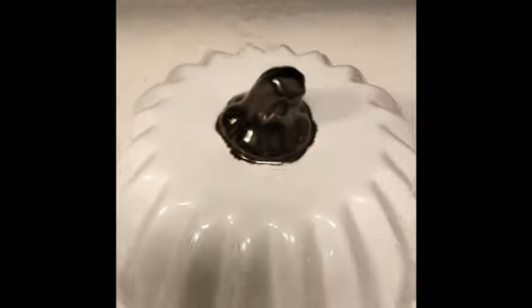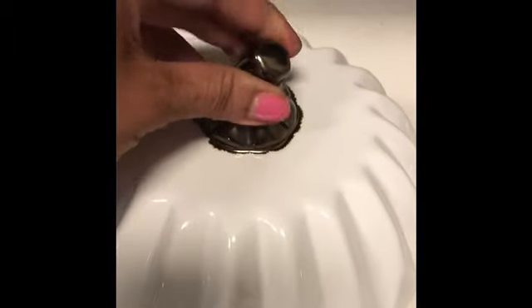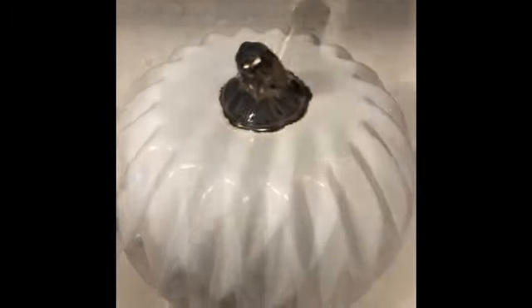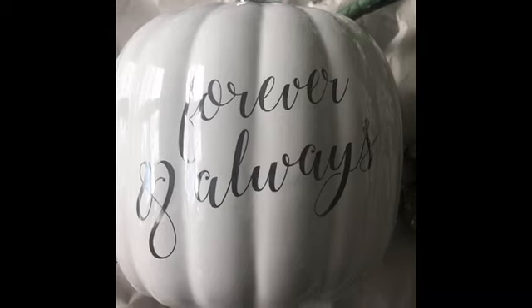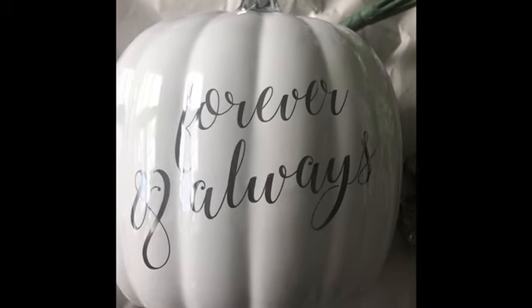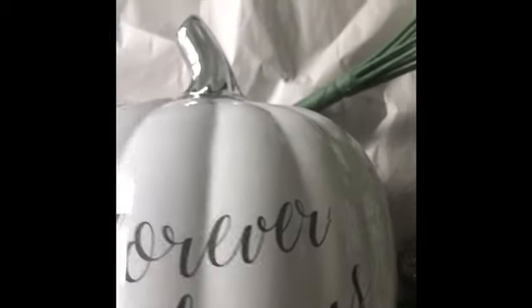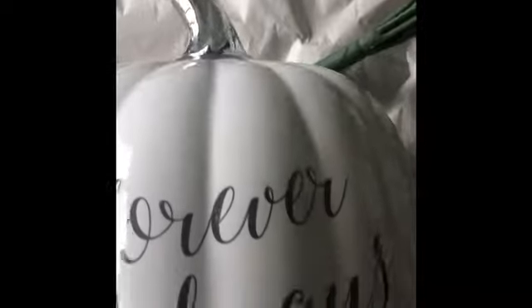And then I also got this pumpkin from Ross and this was $7.99 — this pumpkin is so pretty. And this pumpkin here, this one came from Home Goods. It says 'forever and always' and look how pretty the stem is. And this one was $9.99, it's so pretty.